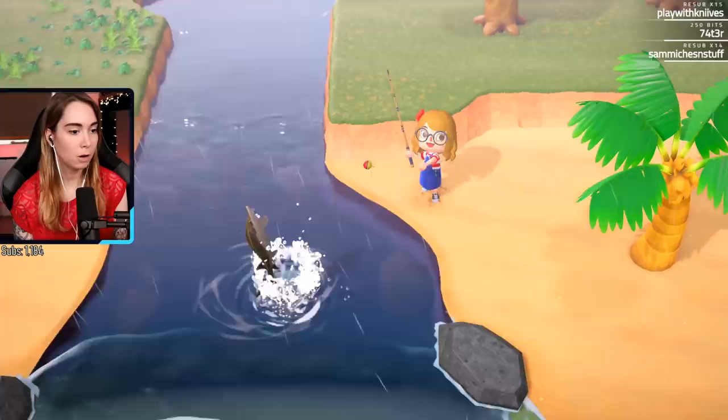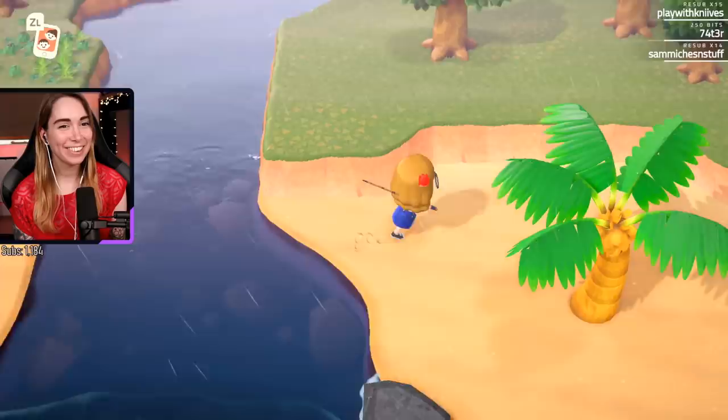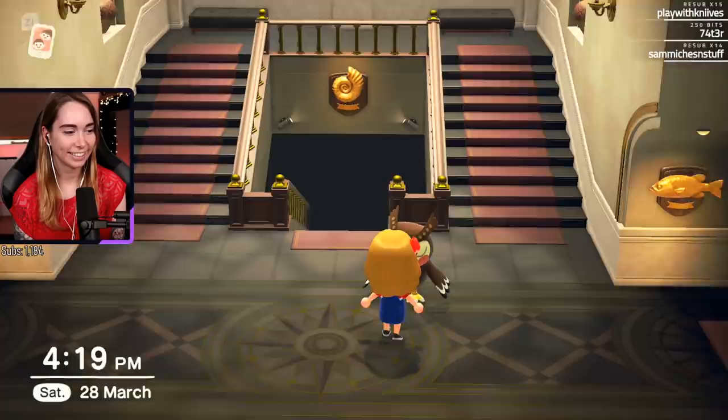Oh! Oh oh! Yes! Okay, I got a sturgeon! I did it! Oh my god, sorry microphone! Yes, quick to the museum! That made me so happy. Didn't even need to use the bait.